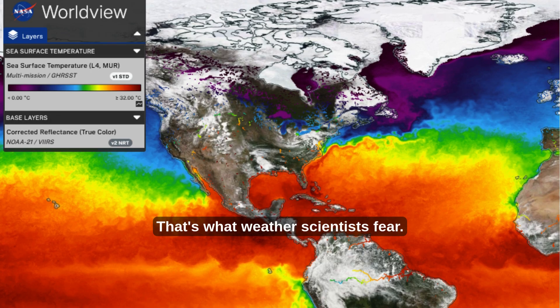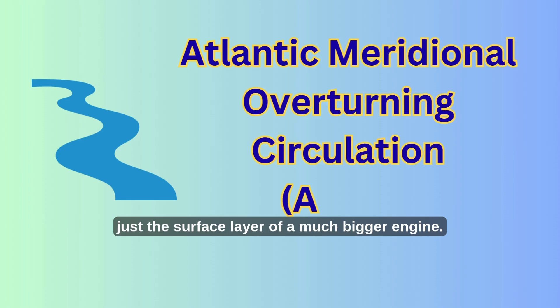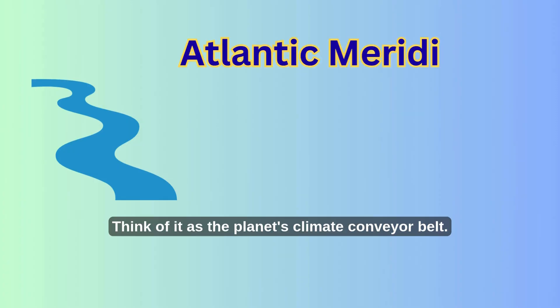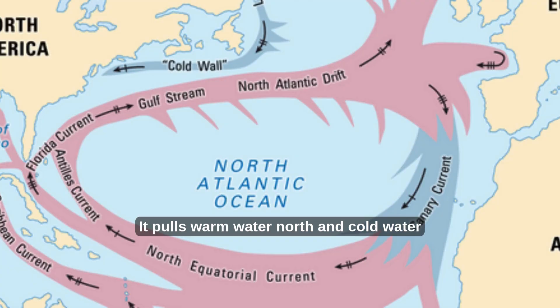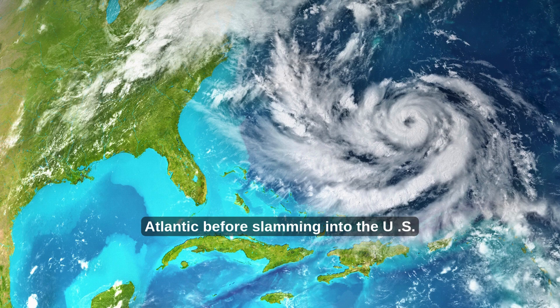So what happens if it breaks down completely? That's what scientists fear. The Gulf Stream collapse could put both Europe and the US in serious trouble. In simple terms, the Gulf Stream is the warm ocean current that moves water from the Gulf of Mexico up along the east coast and across the Atlantic toward Europe. But what most people call the Gulf Stream is just the surface layer of a much bigger engine called the Atlantic Meridional Overturning Circulation, or AMOC — the planet's climate conveyor belt. It pulls warm water north and cold water south, circulating heat, nutrients, and weather patterns. It's one reason northern Europe isn't as frozen as northern Canada, and it's also why hurricanes pick up steam in the Atlantic before slamming into the US.